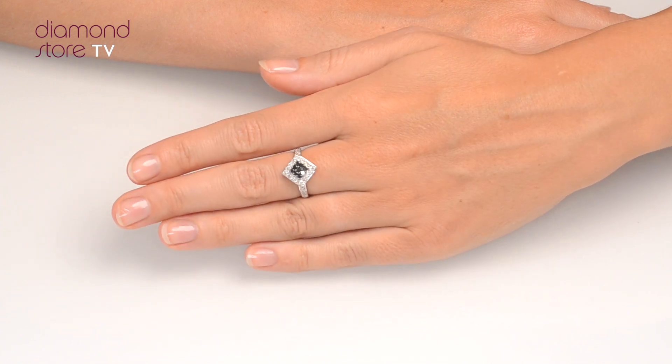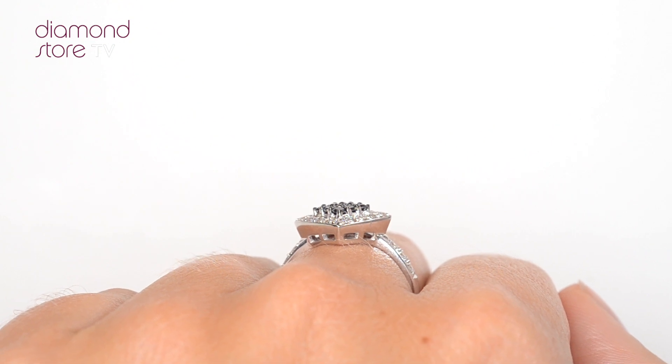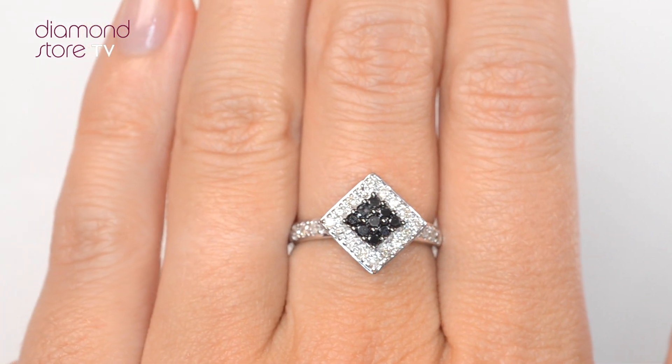The diamond store is one of the UK's highest rated online jewelers. With free UK delivery, your ring arrives in plain discreet outer packaging so as not to spoil any surprises.